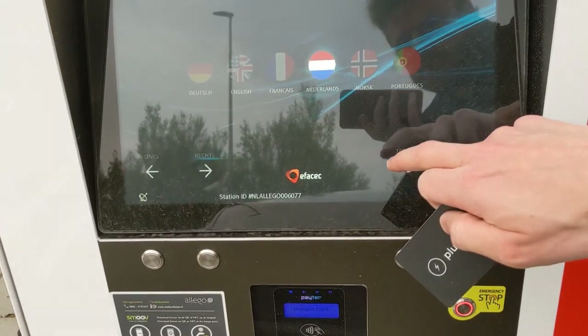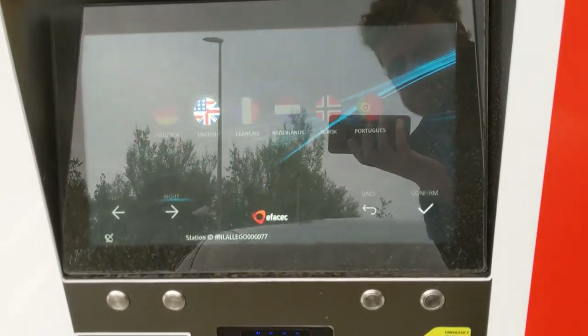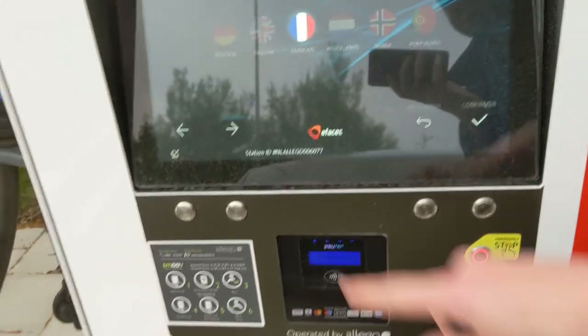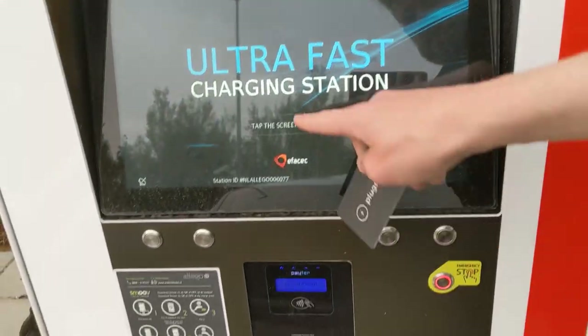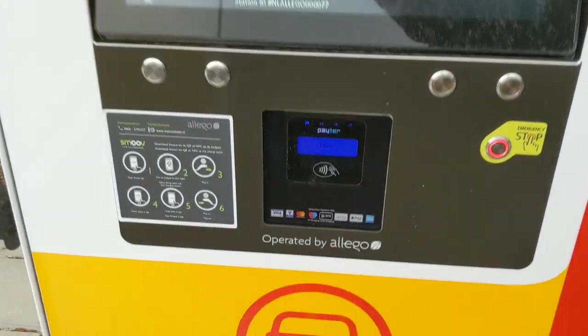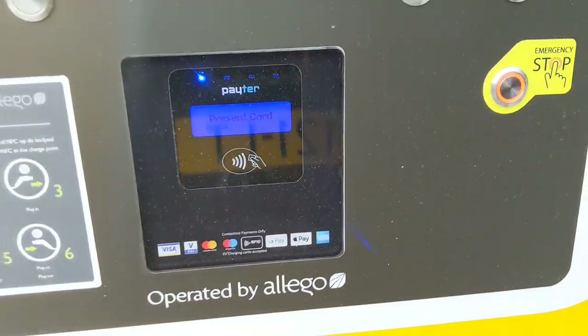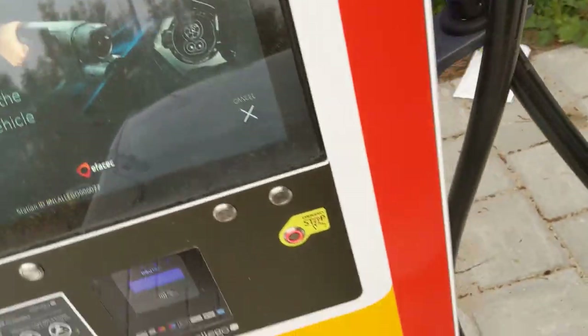Let's change the language — lots of languages supported. English, please. Okay, I want to confirm. Okay, thanks. Tap the screen. RFID boom, plug surfing, but you can pay with Visa and Google Pay too. Boom, CCS.